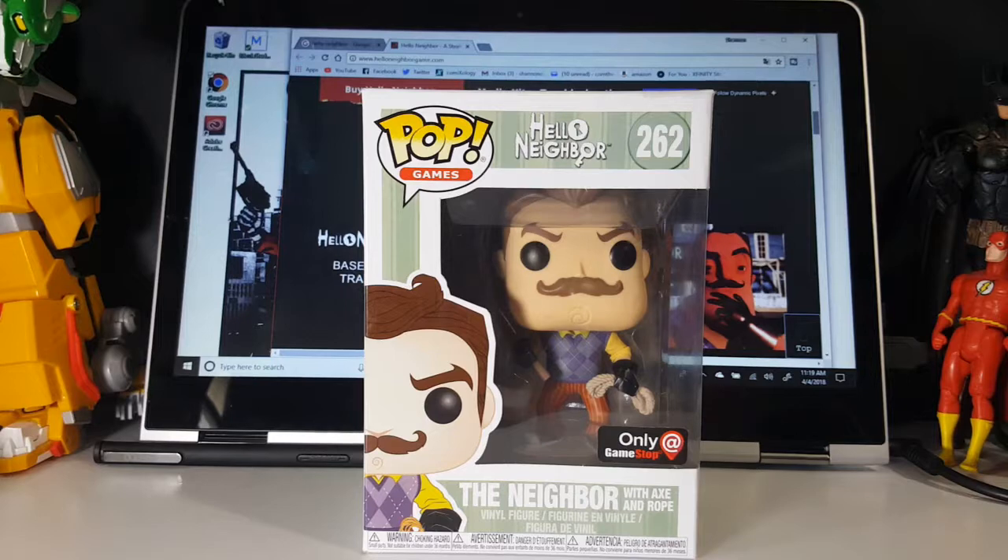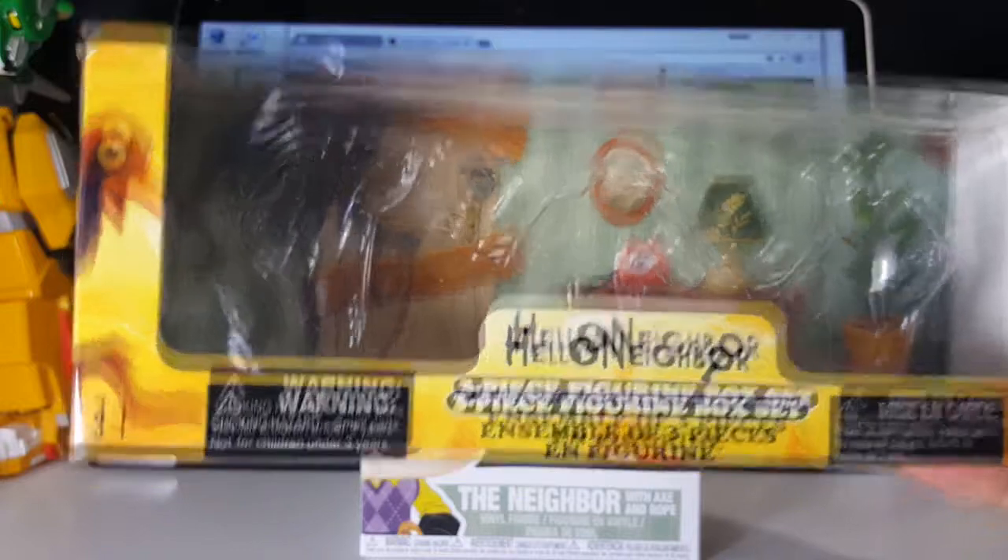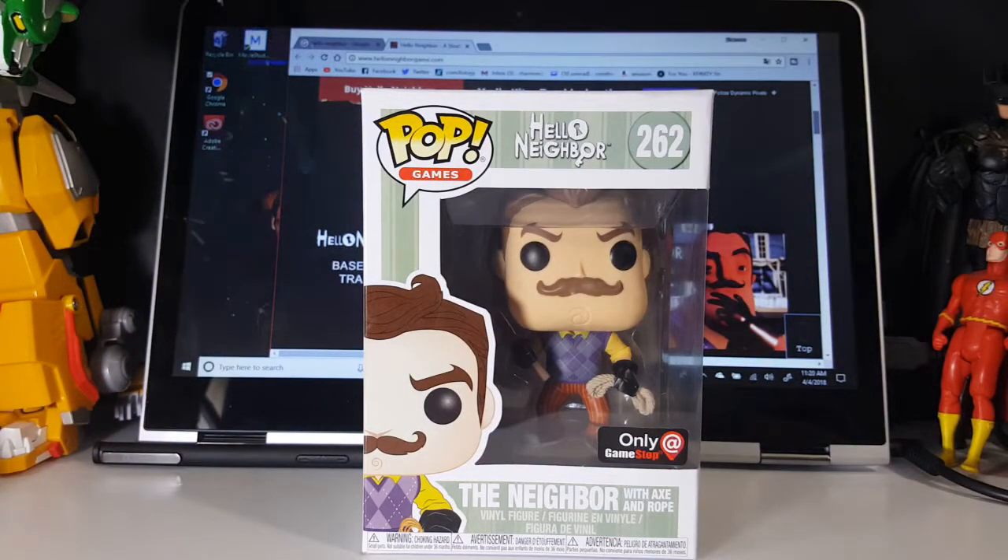My son found this Pop. I pointed it out to him at GameStop the other day, and of course he had to have it. He's never actually played the game. However, Hobby Kids TV, which is a huge children's channel here on YouTube, loves playing Hello Neighbor and Minecraft. So about a month ago I picked him up this little three-piece figurine box set of Hello Neighbor. He really liked it, but he lost one of the characters already so we haven't been able to review that.